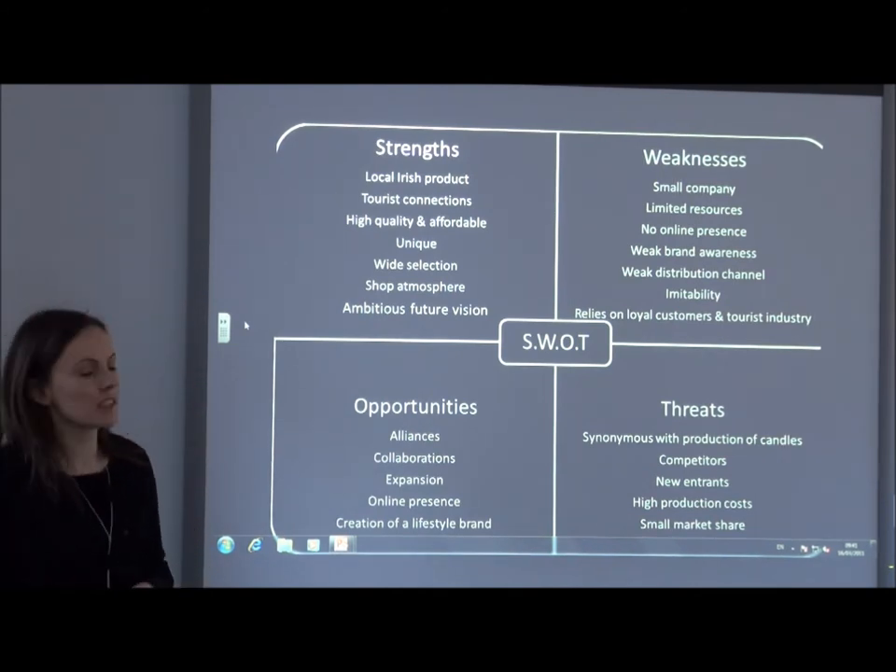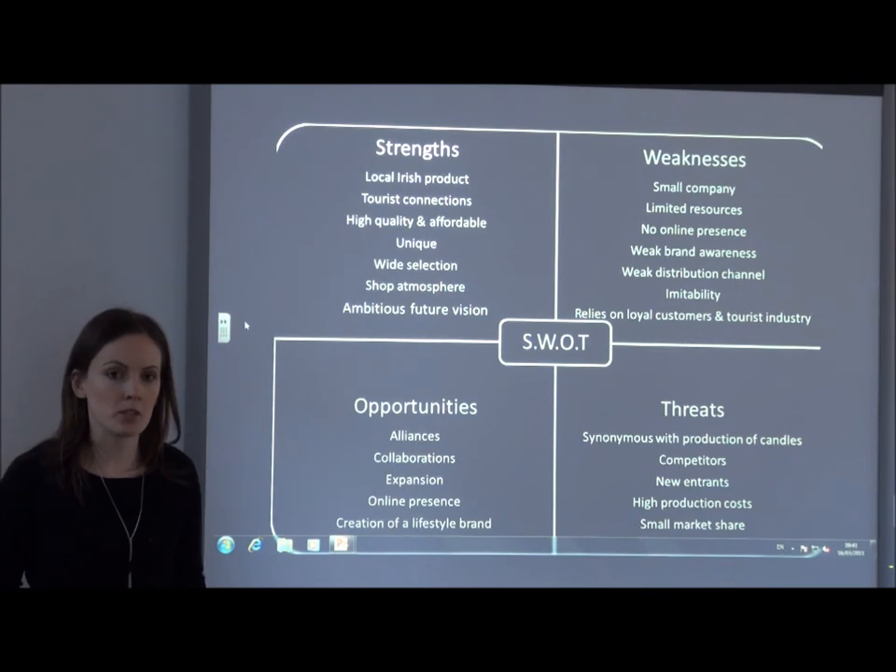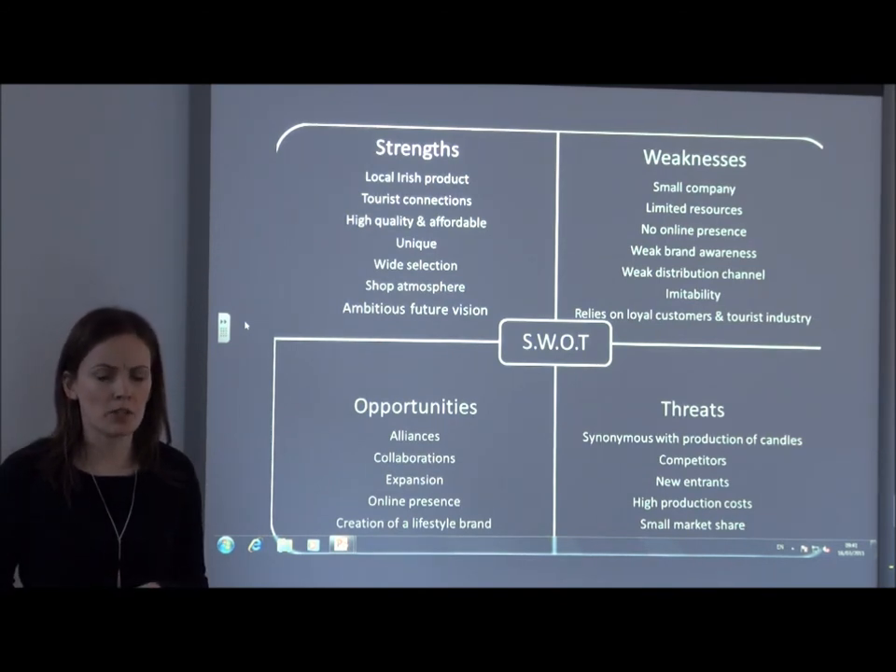As you can see here, the strengths identified are that it is a locally produced Irish product that is located in a tourist area. It is unique in the fact that they use special wax and cotton wicks to ensure optimum absorption and diffusion of the fragrance.